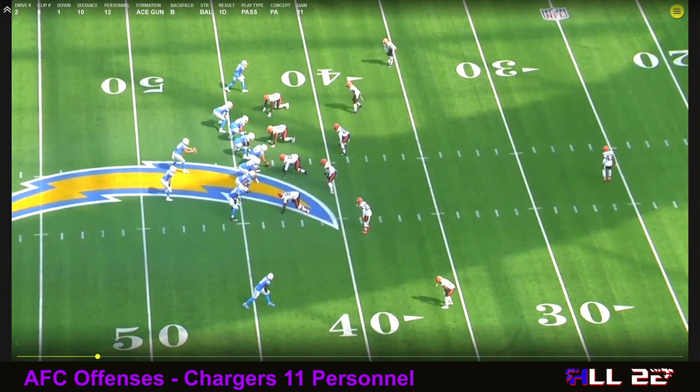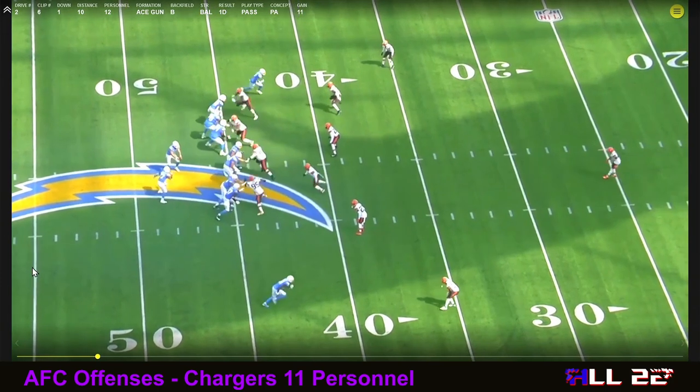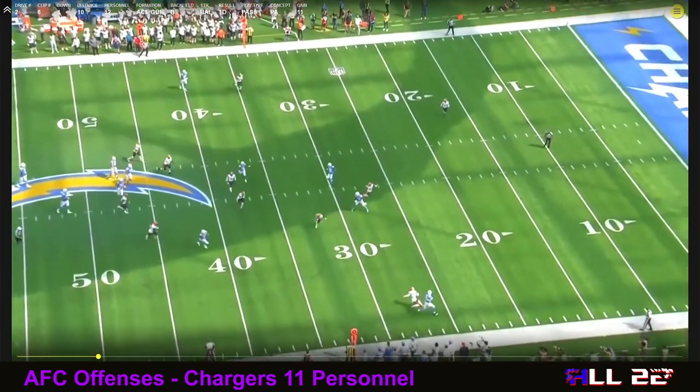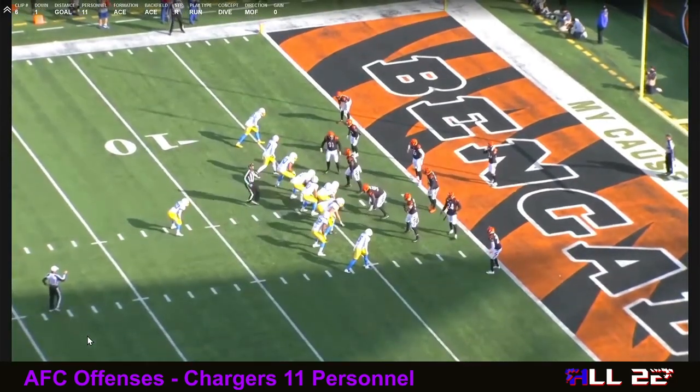There's a little play action here. This is still ACE but it's ACE Gun — meaning there's the quarterback and then the running back on one side or the other, either A-gun or B-gun. As opposed to the last play where Herbert was under center and went play action, here it's a slight play action and then Herbert scrambles for an 11-yard gain. Not really the purpose of this video, but obviously he's very multiple and can do those things when relied upon.